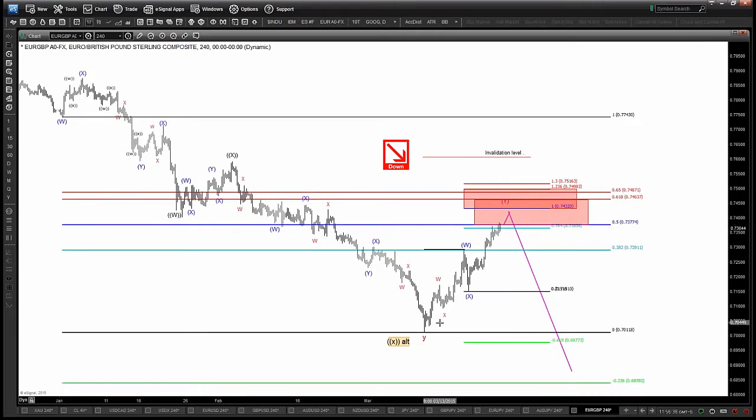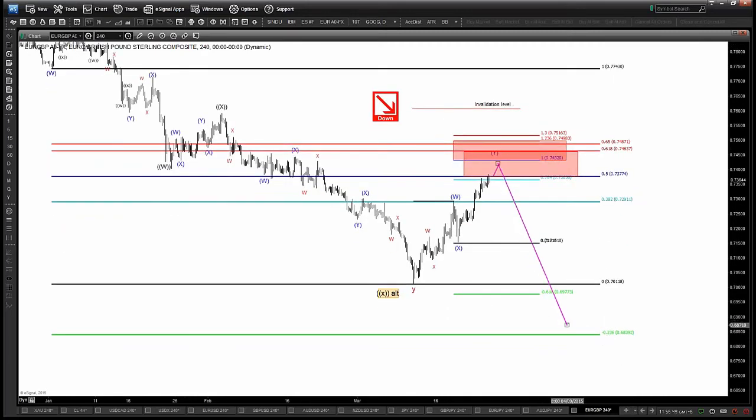My 73.75s are filled and I am now looking lower towards 72.90 for my first target. My stops are above the 75 handle and I'm looking for downside towards the 68s ultimately.